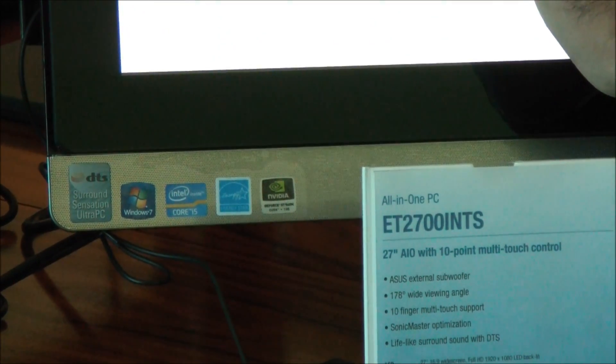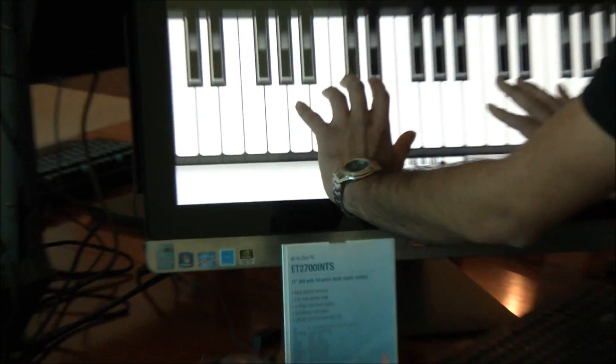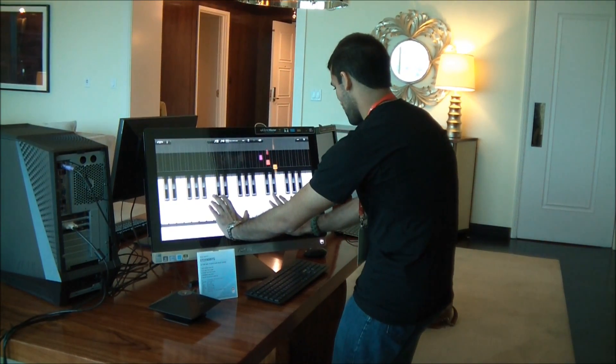So I'm going to see if I can maybe play something here on the piano, but I might just end up embarrassing myself because I don't know how to play. Actually, leave it and just play a song for us.